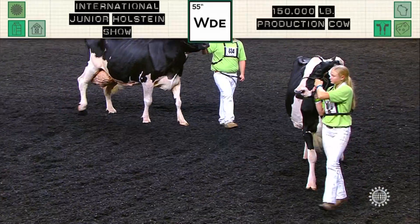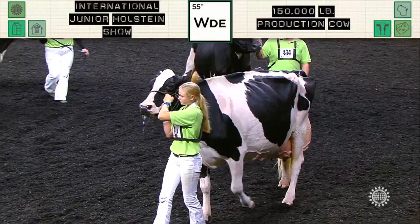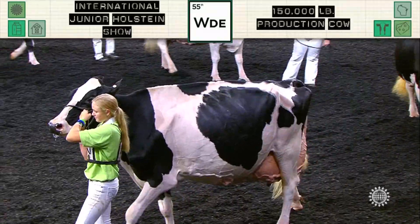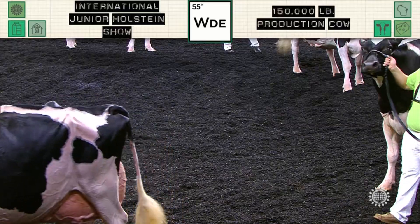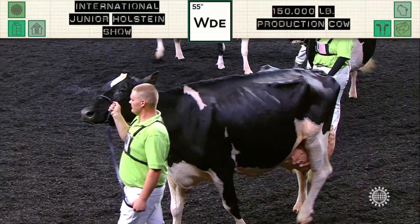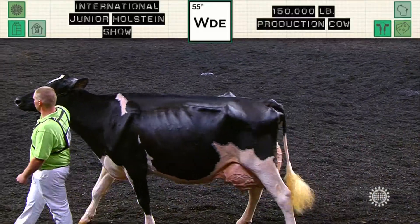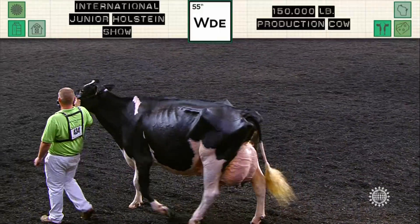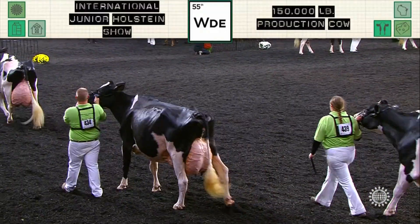Third over fourth — again, just a deeper maiden cow. A cow that is 10 years old, six calves, if I remember correctly. But a cow that just shows a little more substance all the way through her flank, through that fore rib, to go over the cow following in fourth. Fourth over fifth, a cow that just shows us today that she's working much harder. She has much more bloom all the way through her mammary system, much more quality as she's presented to us to go over the big, powerful cow following in fifth.